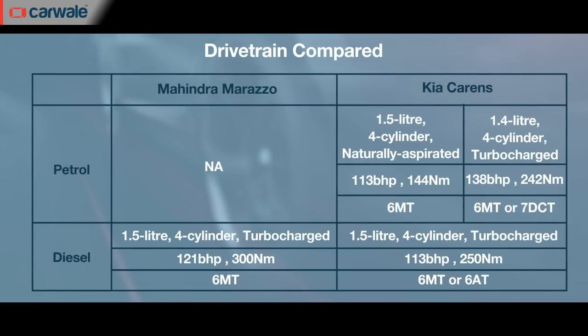In terms of powertrains, the Carens has the upper hand as it has petrol manual and automatic in its list of options. Mind you, the Marazzo has a three-year, one-lakh-kilometre warranty while the Carens gets a three-year unlimited warranty.